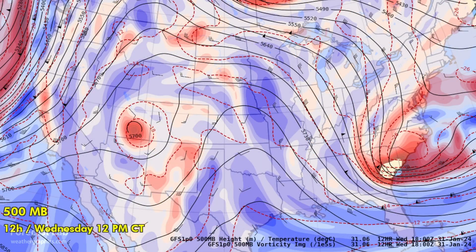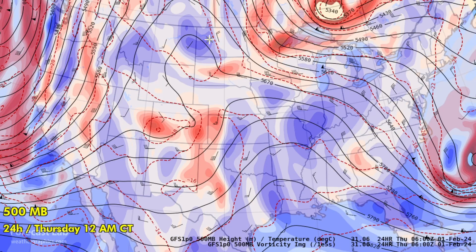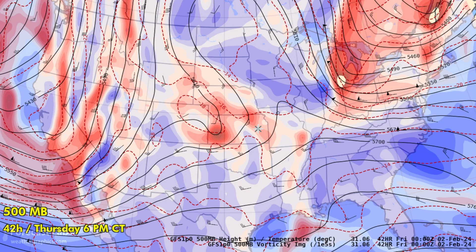The GFS 500-millibar heights and vorticity show a vort max in northeastern New Mexico, a shortwave through the eastern part of the state, and another vort max just east of El Paso. Over the next 24 hours, those disturbances will gradually move to the northeast and into western Kansas and the Panhandles tonight. We're lacking moisture, so we're not expecting much out of these shortwaves, but they'll continue progressing into the Kansas City area for tomorrow night, with a little low-pressure area lofting and shearing out around Goodland, Kansas, as the main trough makes its way onshore.